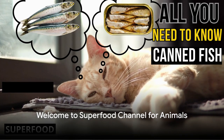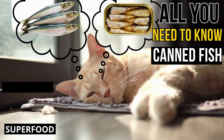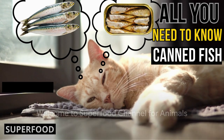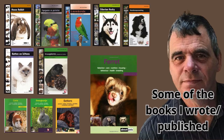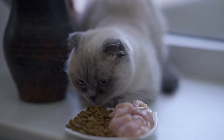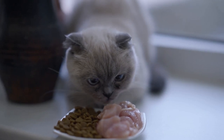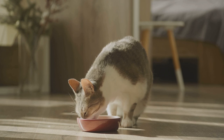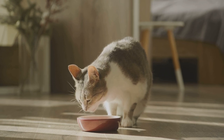Hello, pet enthusiasts! Ever wondered if canned fish is good for your cat? Welcome to Superfood Channel for Animals! Today we're casting our nets into the sea of knowledge about canned fish. I'm Rob, an author with dozens of pet books under my belt, distributed across more than 25 countries. We'll be sinking our claws into whether canned fish is good or bad, the difference between oil or water-packed, and which fish types are best. Stay tuned as we dive into the world of canned fish for our feline friends.